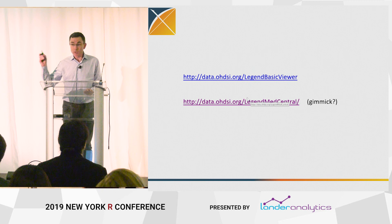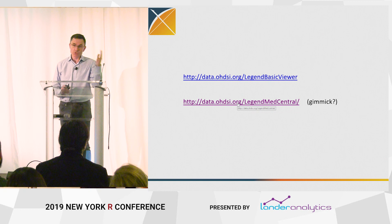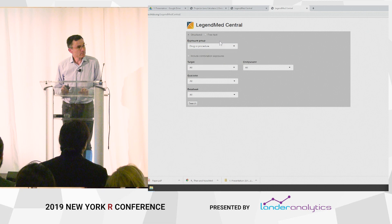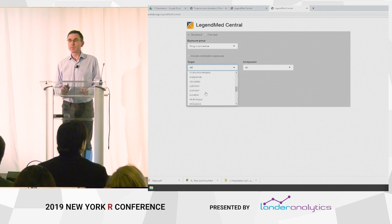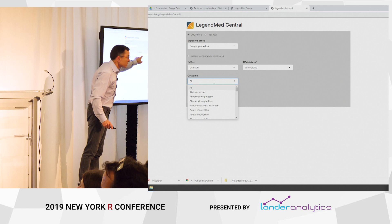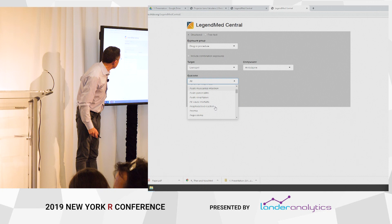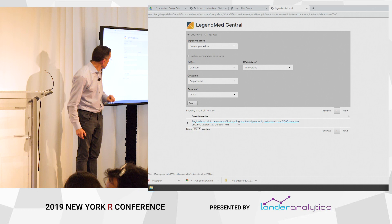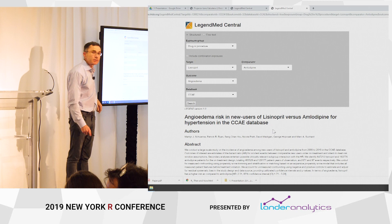The LEGEND Basic Viewer allows you to drill down on any one study. We also built something that we thought was a bit of a gimmick — we call it LEGEND Med Central to mimic PubMed Central. You pick a drug and a comparator, pick an outcome that you're interested in — pick angioedema — pick one of the databases or do a meta-analysis, pick CCAE, and then click Search. What you're doing is drilling down on one dot in the cloud. This is angioedema risk in new users of lisinopril.